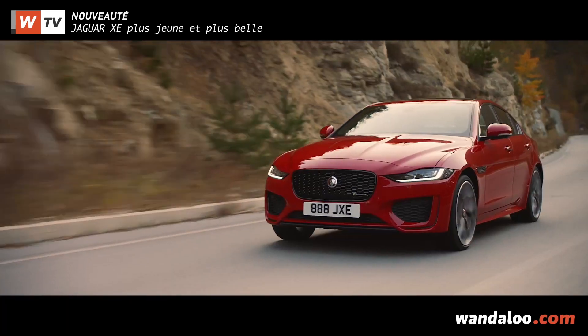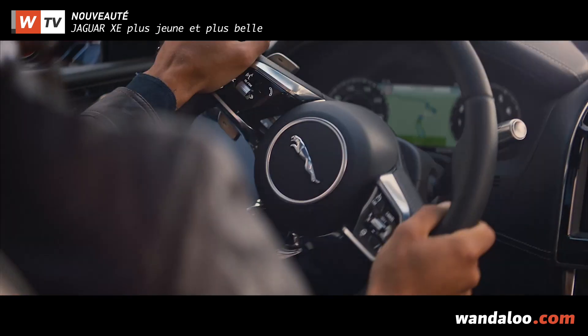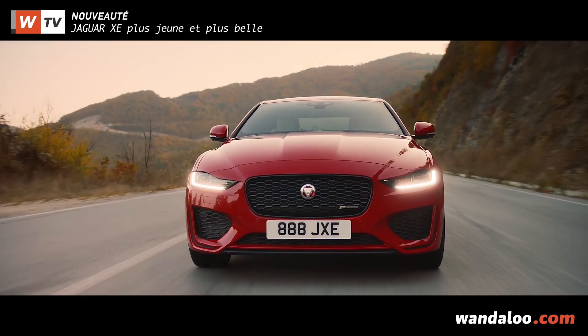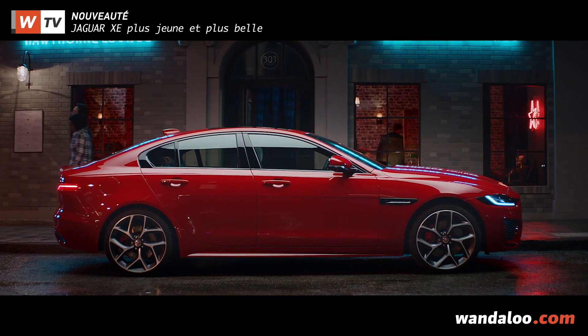Quatre ans après son lancement, la XE n'a pas vraiment rempli sa mission, ses ventes n'ayant pas atteint les volumes escomptés. Aujourd'hui, Jaguar semble avoir tiré les leçons pour le restylage de sa berline compacte. On peut dire que la XE a droit à une nouvelle dotation assez poussée.